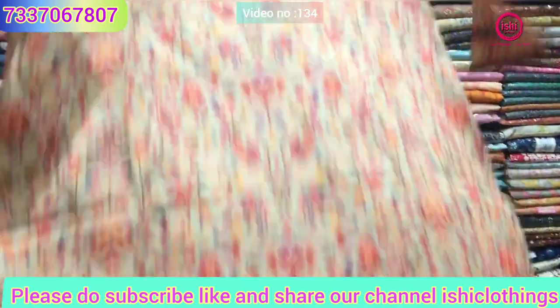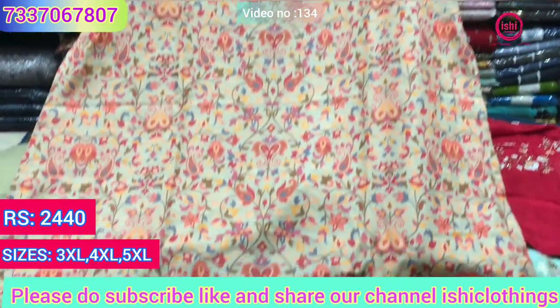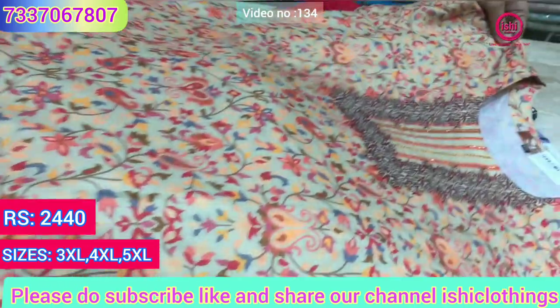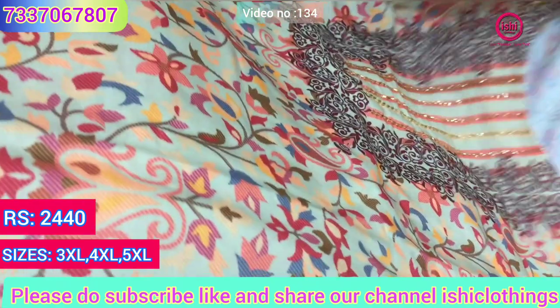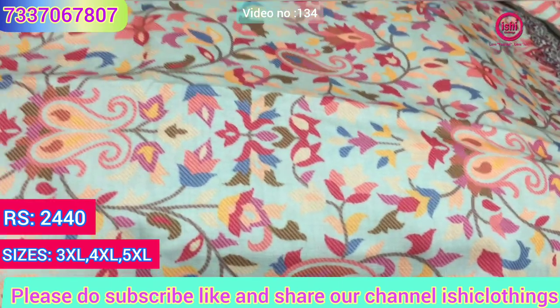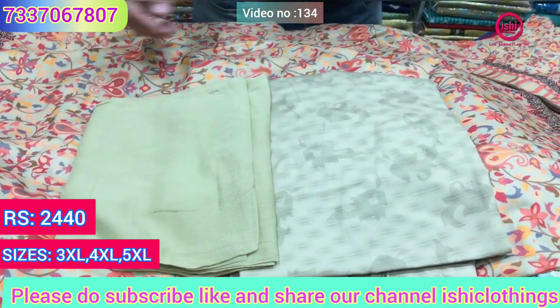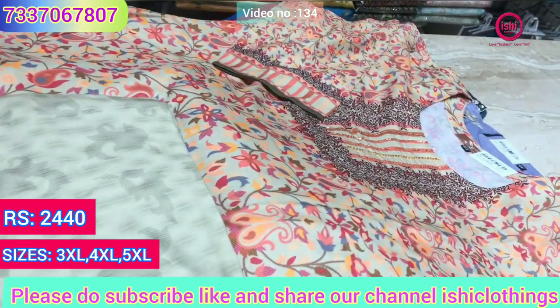Lovely muslin digital print — again the softest fabric with nice kardana work and a lovely print. This is the bottom, and a plain simple dupatta with this. The price range is 2440 and sizes available are 3XL, 4XL and 5XL.